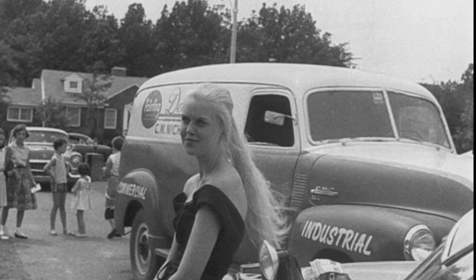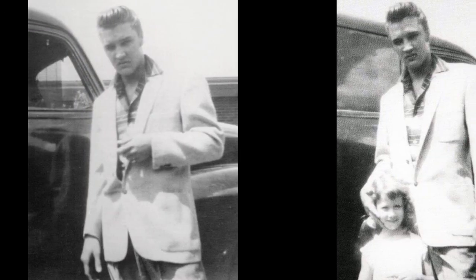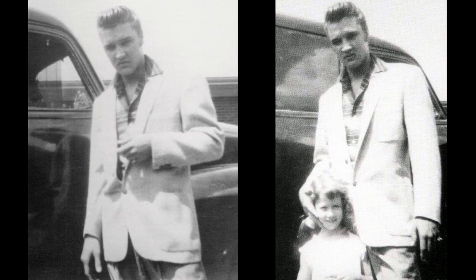This photo was shot before Elvis and Vernon had the panel truck repainted in black. These photos are shot just a few weeks later, also at Audubon Drive. Behind Elvis is the 1950 panel truck, now sporting a new black paint job. Vernon was cheap, so the paint job was of very low quality.